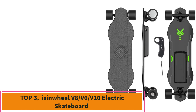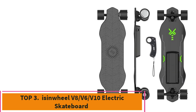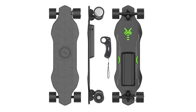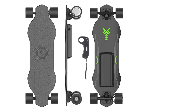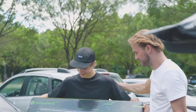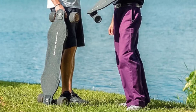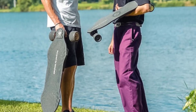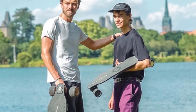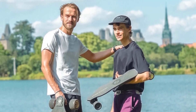Top 3: Eisenwheel V8-V6-V10 Electric Skateboard. The Eisenwheel is a powerful and versatile ride designed for thrill-seekers of all ages. Available in three models, each offers a different motor configuration: the V8 features a robust 1200W brushless motor, the V6 steps up to a 450W motor, and the V10 boasts an exhilarating 3000W motor, ensuring high performance and reliability.